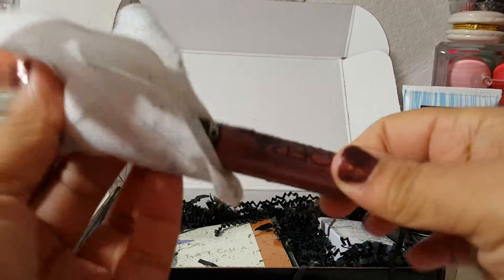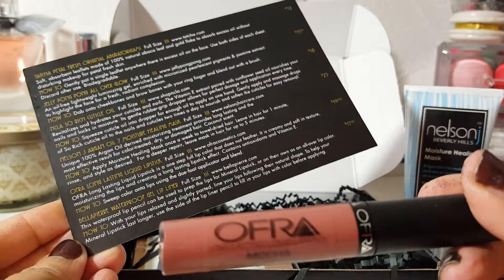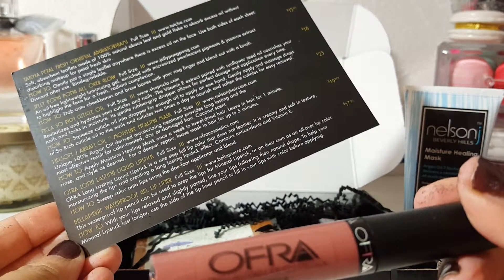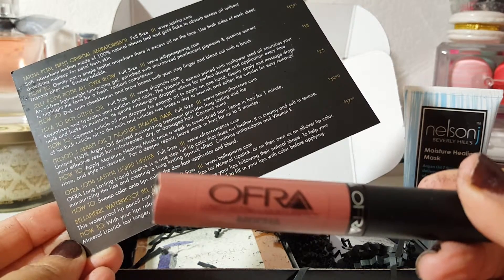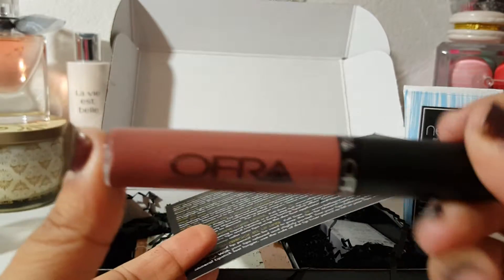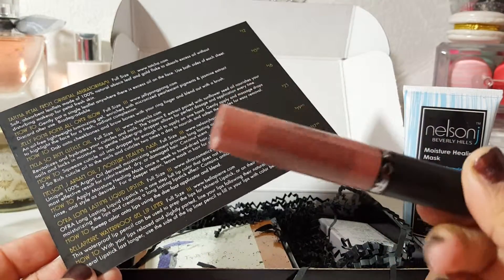The next thing in here, which is again covered in soot, is the Ofra Long Lasting Liquid Lipstick. It's full size and it's $19.90. The Ofra Long Lasting Liquid Lipstick is a one-step full lip color that does not feather. It is creamy and soft in texture, moisturizing the lips and creating a long-lasting lipstick effect. I have a few Ofra products that I've received through this box, but I have never received any of the lip stuff. I'm definitely going to be trying that out — it's in the color Mocha.